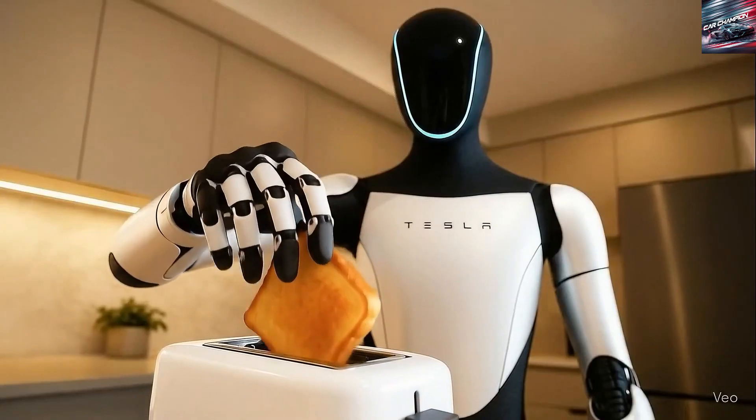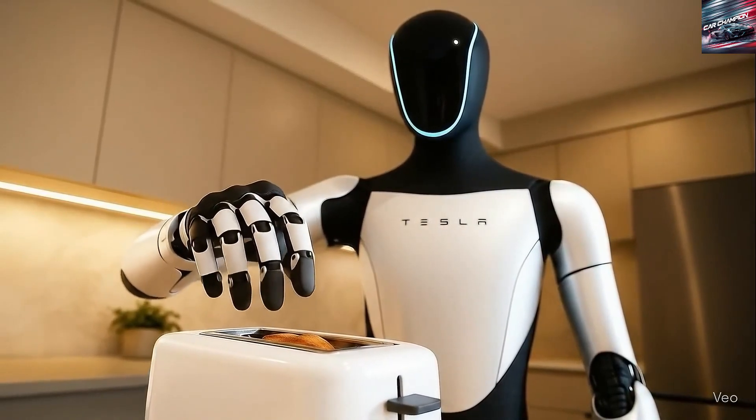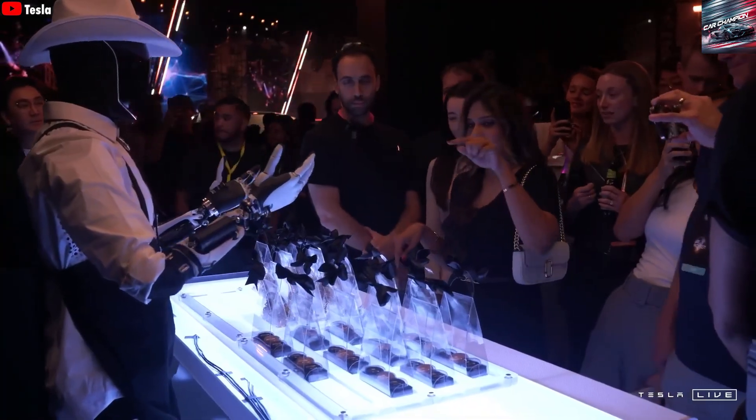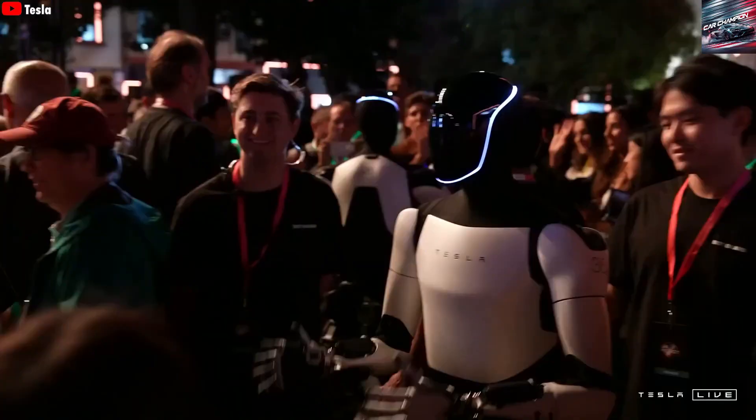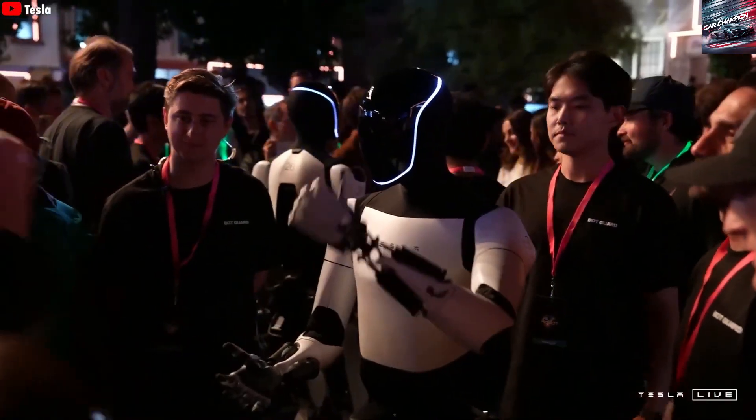The remaining challenge is training, data collection, and performance refinement. According to Musk, the company just needs one more year to fully achieve this vision. By 2026, Tesla plans to begin selling Optimus robots capable of performing virtually any task users require.